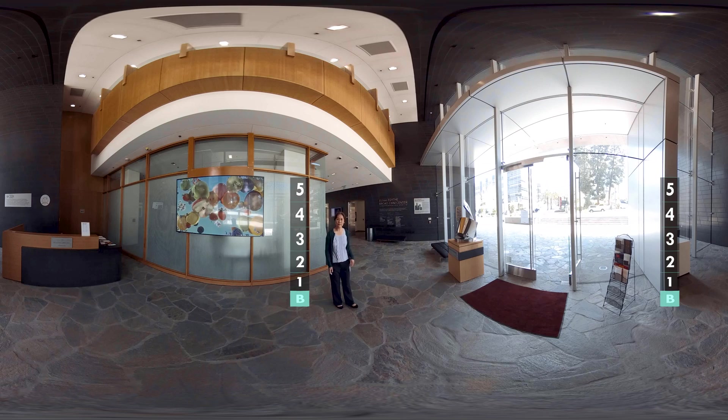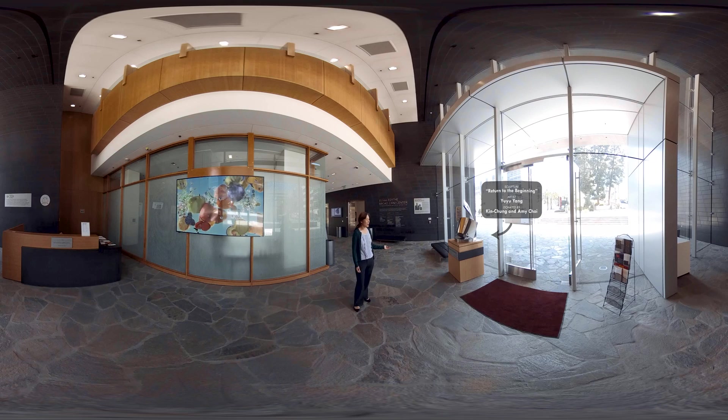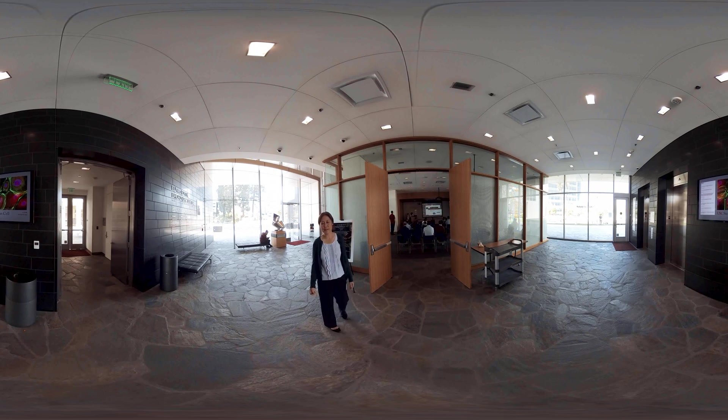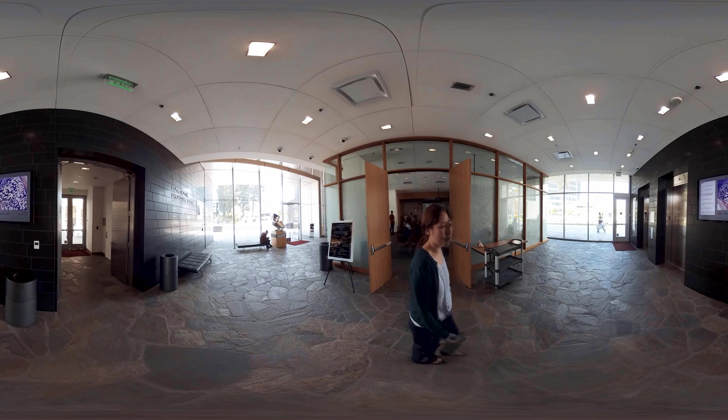Here we're on the first floor of the stem cell building. You can see there's beautiful art donated by the Choi family called 'Return to the Beginning' by the artist Yu Yu Yang, and a video installation called 'Overrace' by the artist Jennifer Sankamp. Here around the corner is the seminar room that brings together all the stem cell researchers across the university, including people who work in different buildings, where we often have seminars and classes for students all related to stem cell research topics.